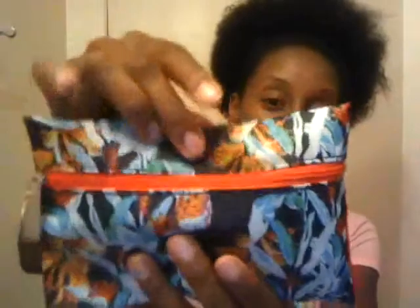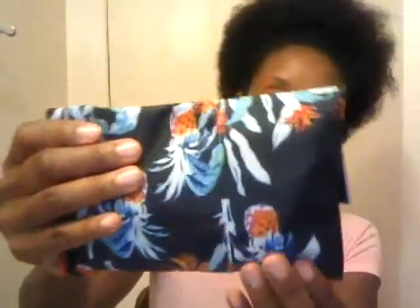Hey guys, Andrea here and I'm back with my June Birchbox and Ipsy subscription. So let's get right into it. First I'm going to start with Ipsy. It came in this bag this month designed by Rebecca Minkoff and it's a really pretty tropical bag with leaves, pineapples and flowers. I really like this bag. So let's get to what's inside.